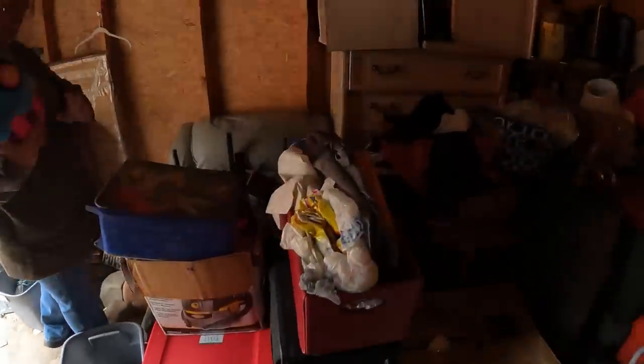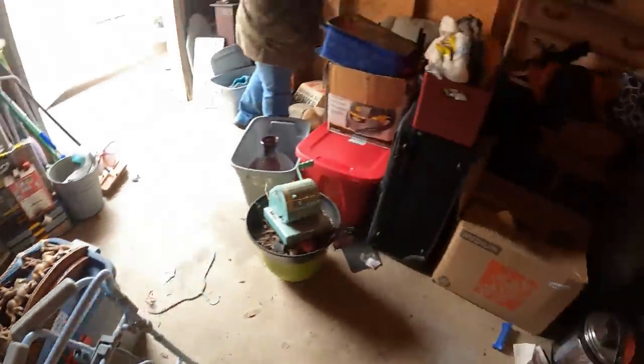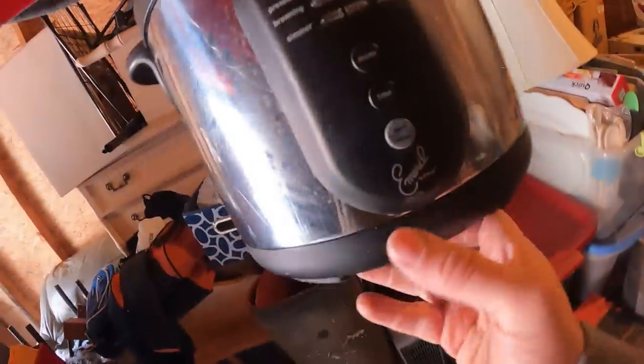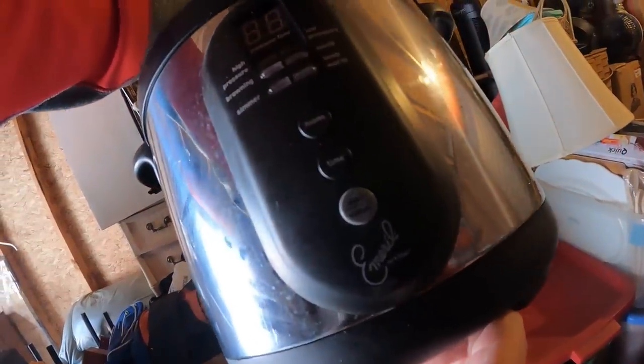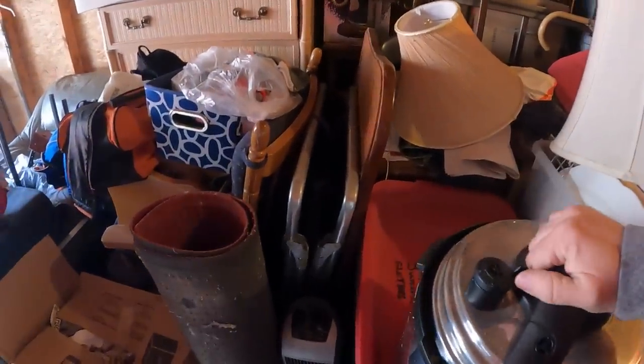There's a stuffed cupcake, a little handicap bathroom seat, and what looks like a rice cooker — actually it's an Emerald pressure cooker. We need a cord but that's a basic cord, not a problem to find if it's missing.